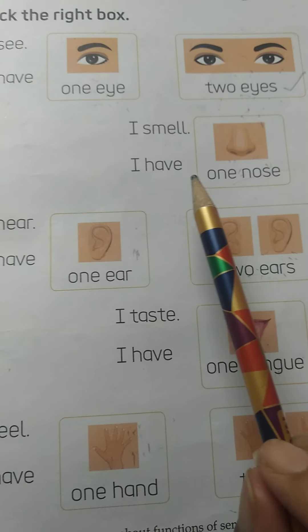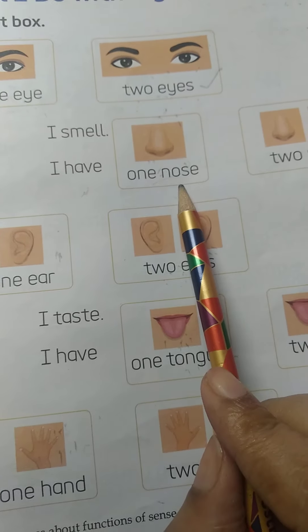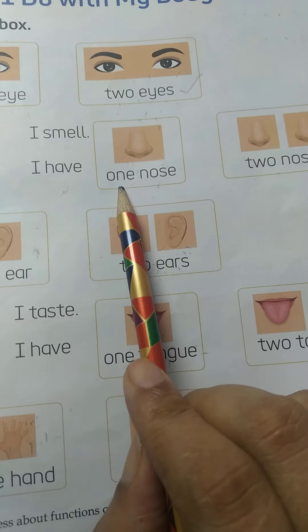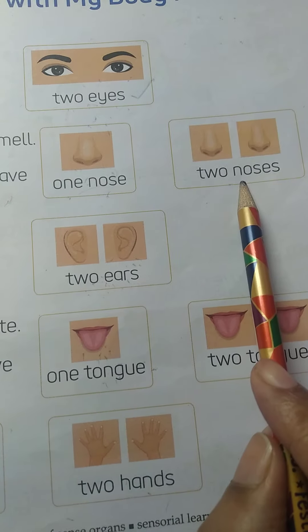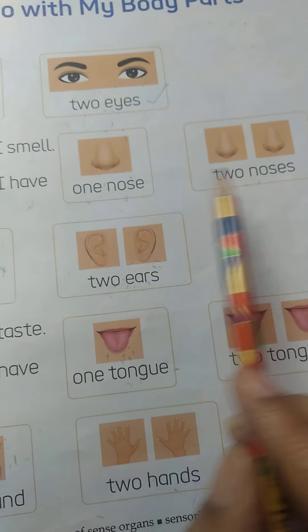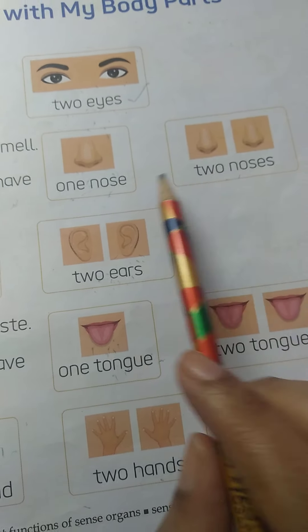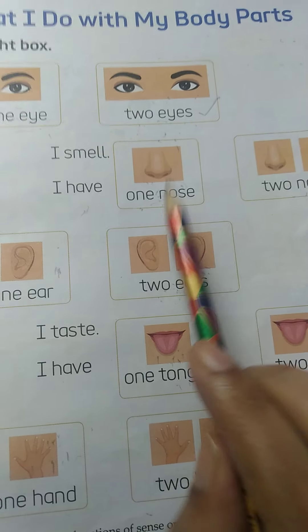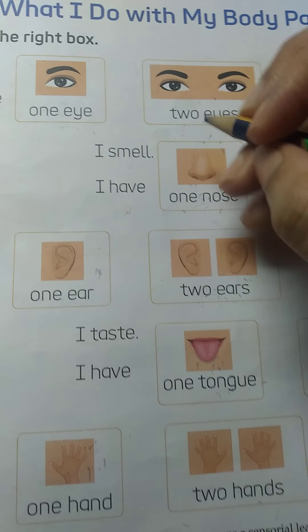Now, tell me — I have one nose or I have two noses? What is the correct answer? Yes, I have one nose. So we take this box.